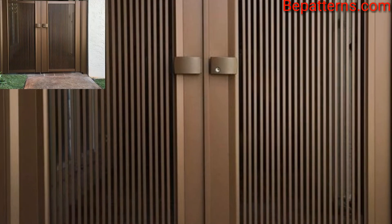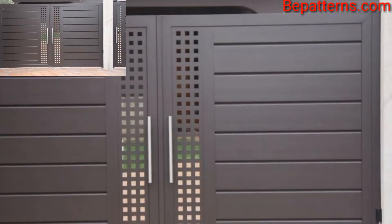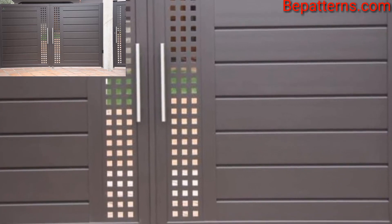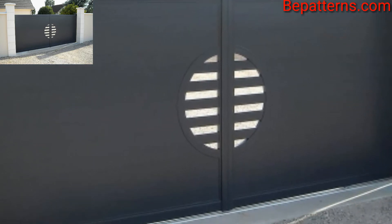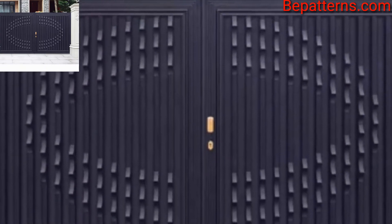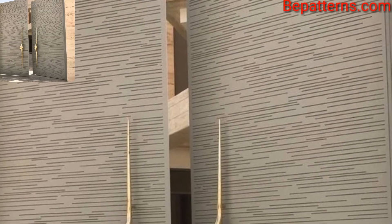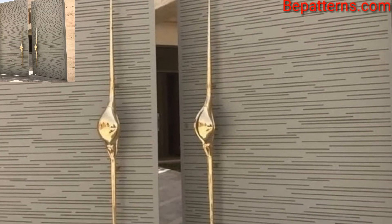Aluminum grill gate designs are strong, lightweight, and highly durable material that is resistant to most outdoor weather conditions. This main gate grill design can be powder-coated in various colors. However, aluminum is not suitable for coastal areas as it may become discolored. Aluminum grills are light and compatible with wooden structures.